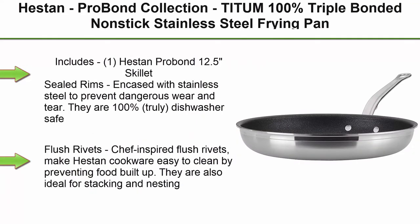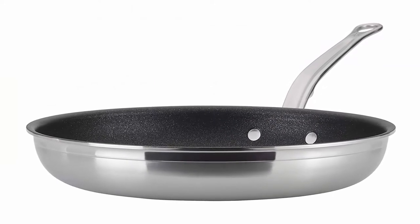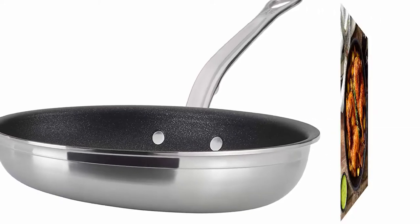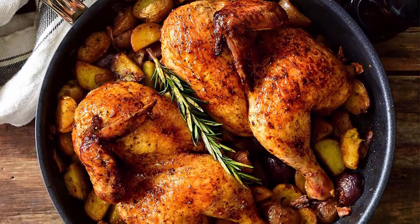Top 1: Heston Pro Bond Collection, TITUM 100% Triple Bonded Non-Stick Stainless Steel Frying Pan, 12.5 Inches, 2.3 Millimeters, 3 Ply Closed Rim Bodies. Includes 1 Heston Pro Bond 12.5 Inches Skillet. Sealed Rims encased with stainless steel to prevent dangerous wear and tear — they are 100% truly dishwasher safe forever.